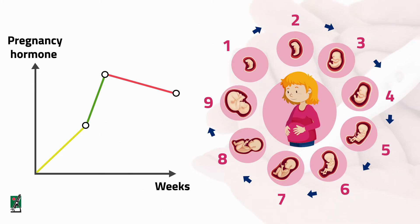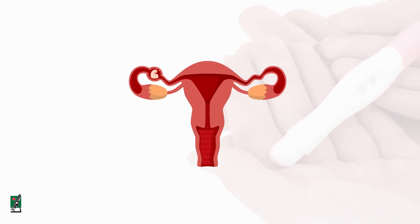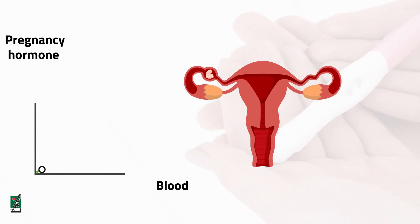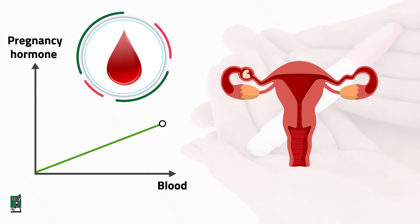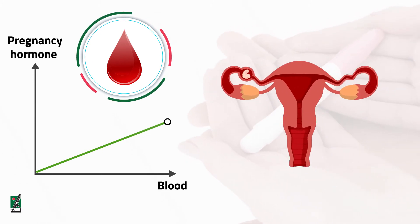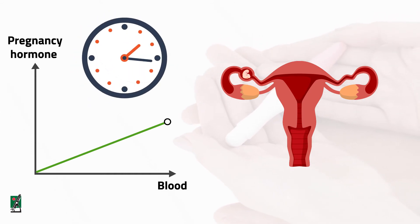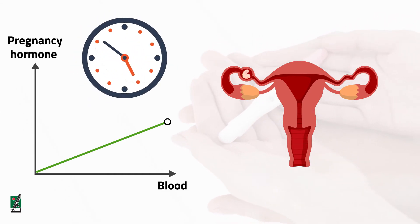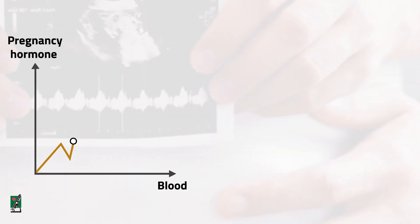When a pregnancy occurs outside of the uterus — an ectopic pregnancy — the level of HCG in the blood increases at a slower rate. When an ectopic pregnancy is suspected, measuring the amount of HCG in the blood over time may be useful in helping to make a diagnosis of ectopic pregnancy.